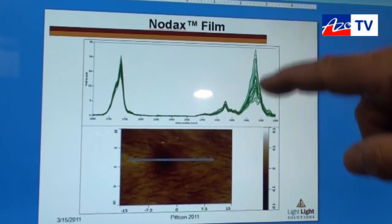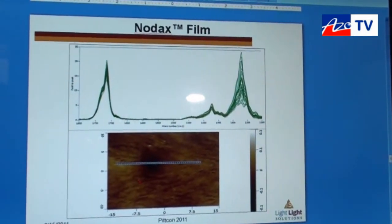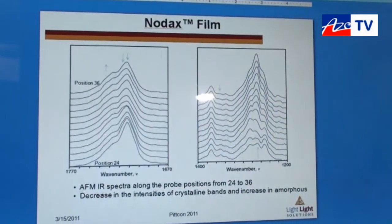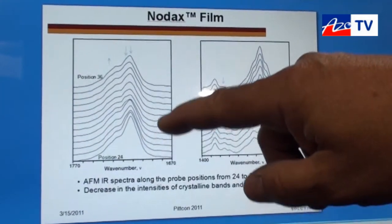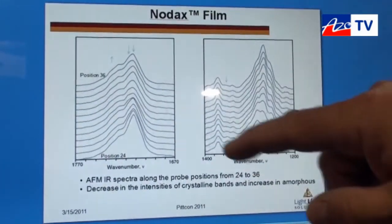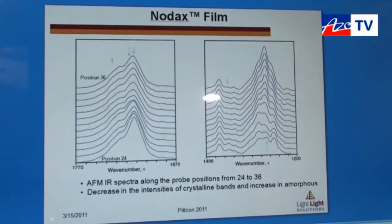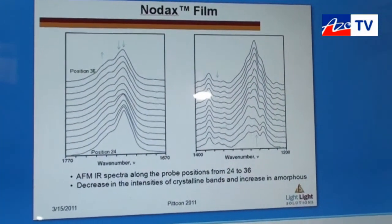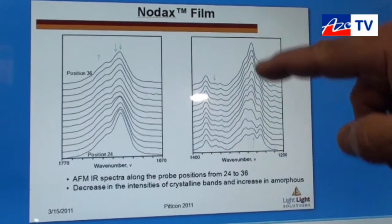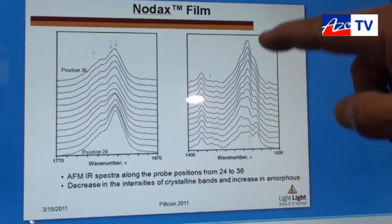On the other hand, these are backbone skeletal modes where we don't have that much of an idea of what the band assignments are. In this case we know that the most crystalline point in that sample is position 24, and as we move away from it we can see dramatic changes in the carbonyl where the more crystalline carbonyl bands are disappearing and the more amorphous ones are appearing.